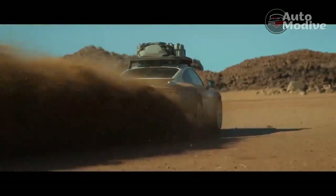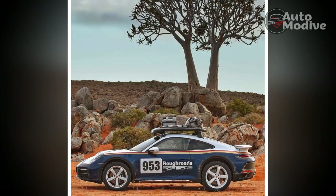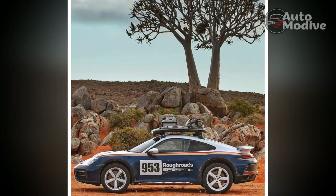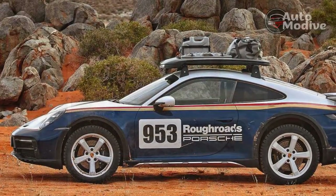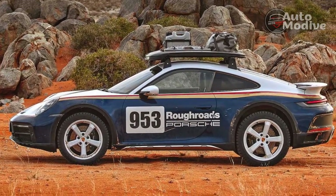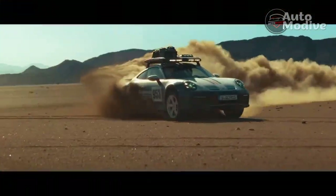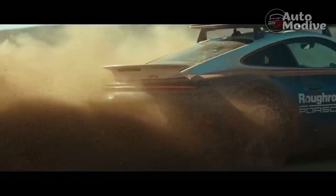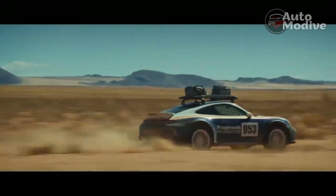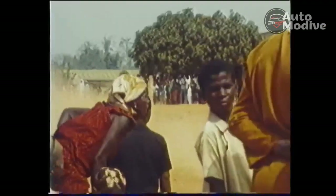In its higher setting, the 911 Dakar boasts approach, departure, and breakover angles of 16.1, 18.2, and 19.0 degrees, respectively. No, this doesn't mean the Porsche can hang with Jeep Wranglers and Ford Broncos, but that's hardly the point. Instead, it gives the 911 Dakar the ability to drive over rocks and sand with ease, and it can climb relatively steep inclines without producing any expensive-sounding scrapes at the base of the hill or when cresting it.